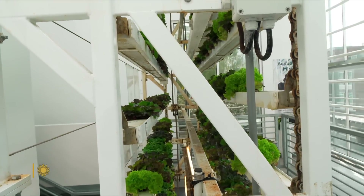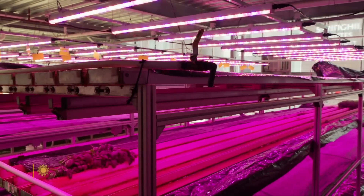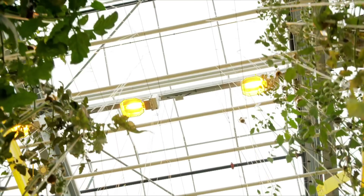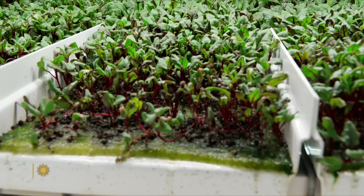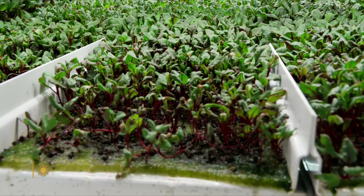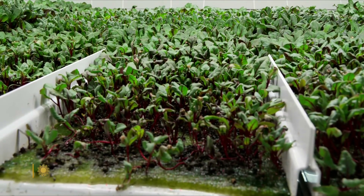Vertical farming is possible because LED lighting has gotten cheaper and more efficient. The plants need very little water. They don't live in soil — they're fed solutions of nutrients, but practically no pesticides.